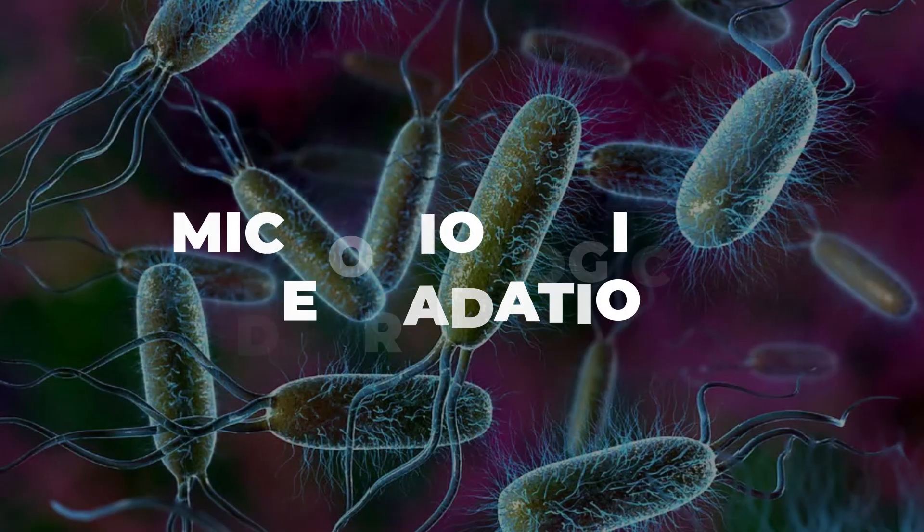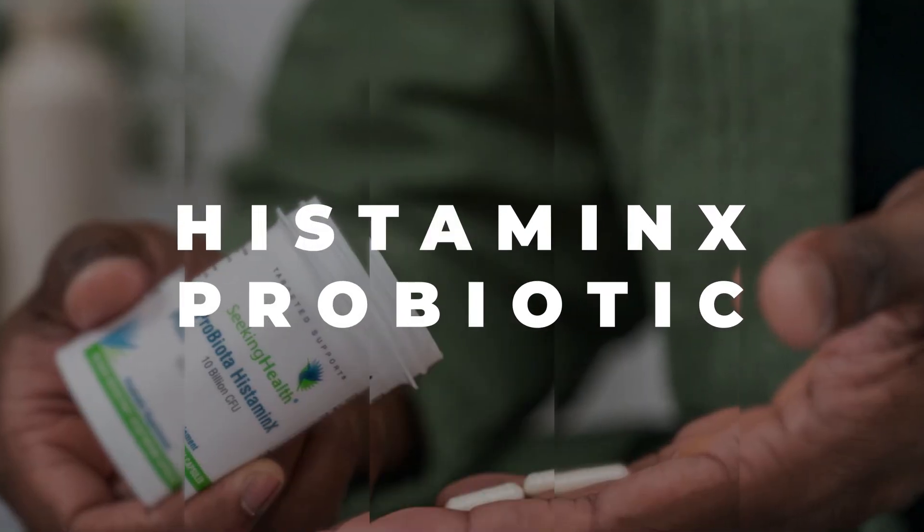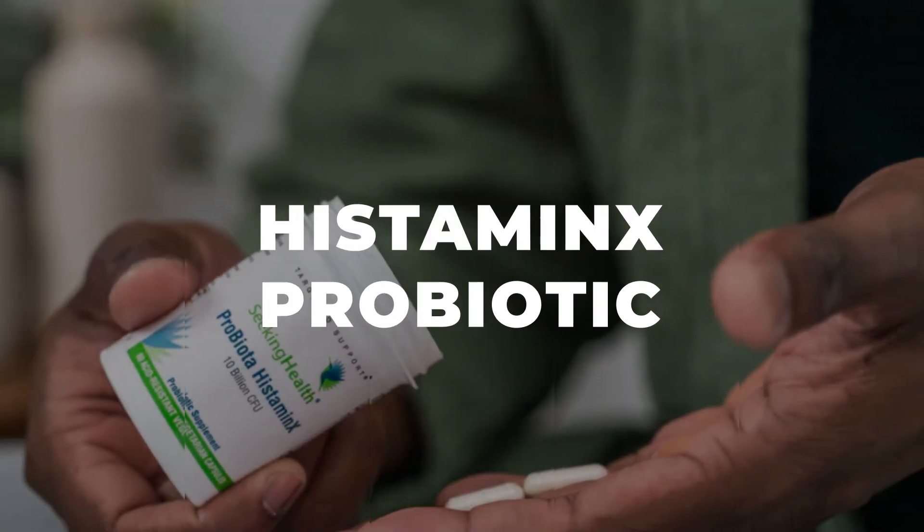There's also bacterial or microbiological degradation that can be supported by antihistamine metabolism probiotics. The one I usually recommend for patients — I don't have any financial connection to it, but it works really well — is a supplement called Histaminex probiotic from Seeking Health. They researched and put together probiotic strains that specifically help you to metabolize histamine, and that can be very, very helpful. Plus it's good for your digestive tract.